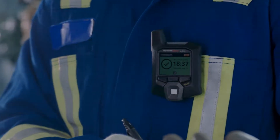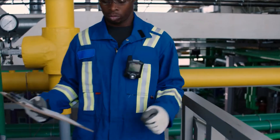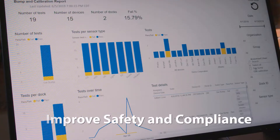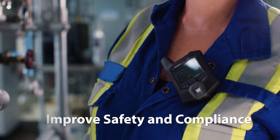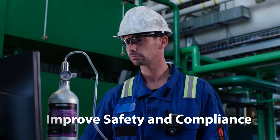Always on and ready to protect, G6 delivers accurate data and powerful reports with insights into gas alerts, compliance, and usage so you can better understand your people's safety risks and take steps to get ahead of them.